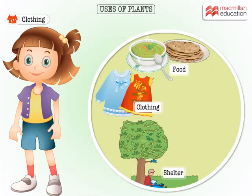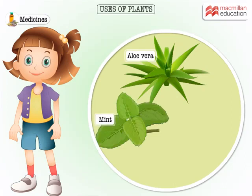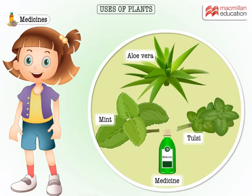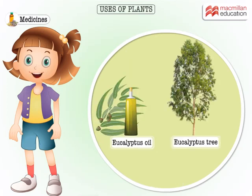Food, clothing and shelter — does it stop there? Plants give us much more. Some plants like aloe vera, mint and tulsi are used to make medicines.